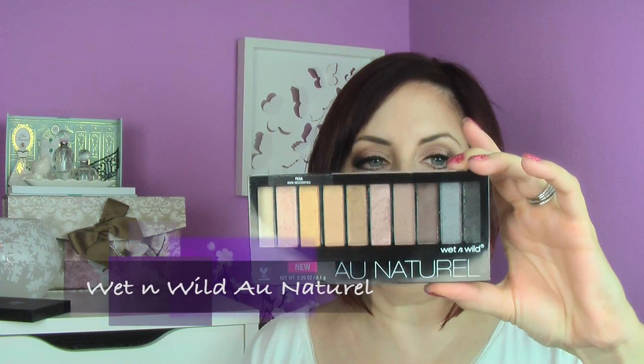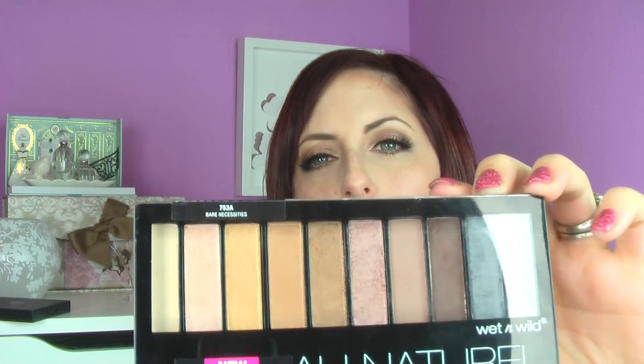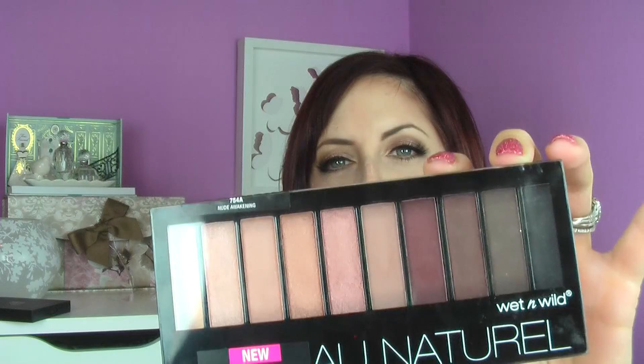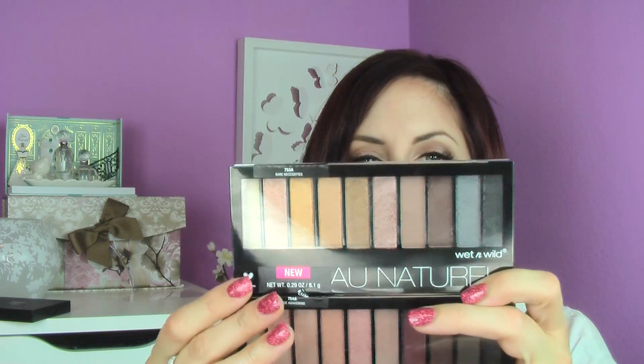There is so much stuff at the drugstore right now, and it just keeps coming. I have on today one of the new Wet n Wild All Natural palettes — I got both of them. The one I'm wearing is called Bare Necessities, which is mostly golds and pinky browns and champagne pinks. The other one is Nude Awakening — all pinks, plums, and purples. I found these at Walmart and they were the last ones. It's been a while since we've heard anything palette-wise from Wet n Wild, so I was really excited.